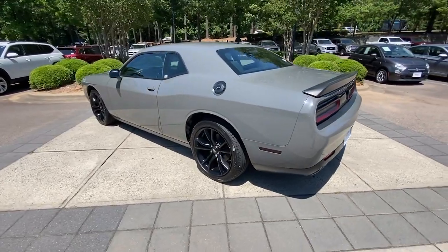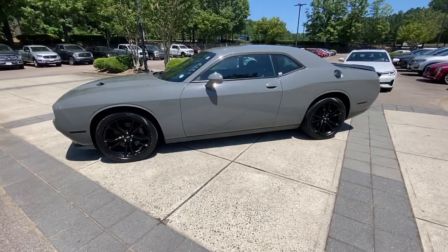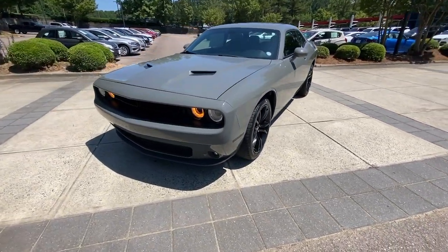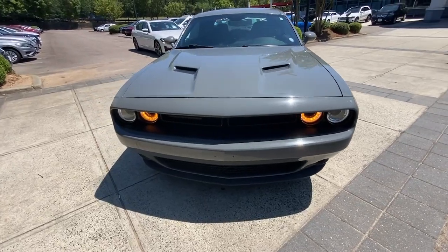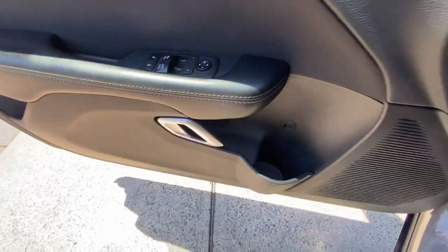These are just some of the great options this vehicle comes with: keyless entry, backup camera, fog lamps, keyless start, 8-cylinder engine, heated mirrors, satellite radio, multi-zone AC, Bluetooth connection, and steering wheel audio controls.